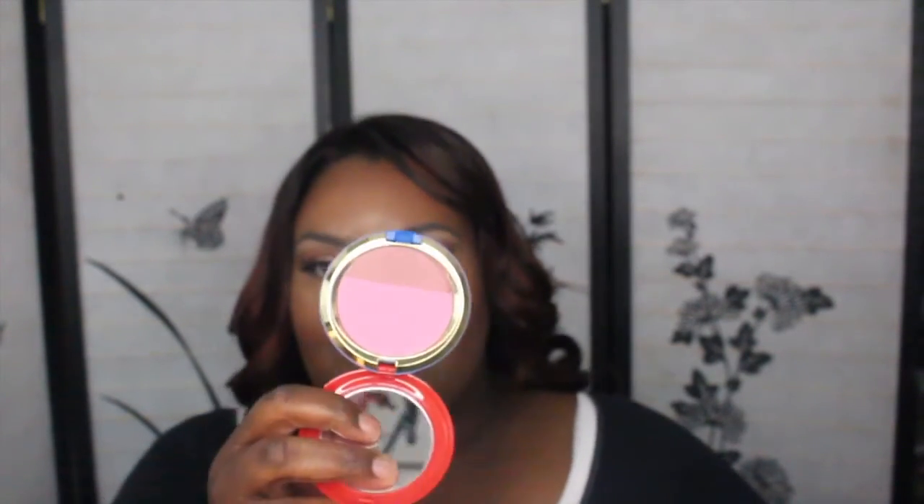I didn't get these in store, I got them online. This one is Mighty Aphrodite — I really had to scrape this blush just to get a payoff because it has that hard pan to it. I haven't really used this brush as much as I should. Then I got Freshen Up — this is a blush, and even then I really gotta get in there because again it's pressed really really hard.